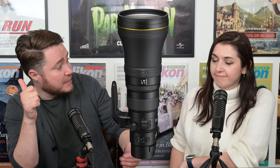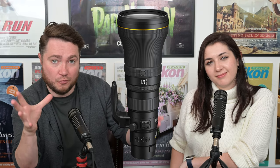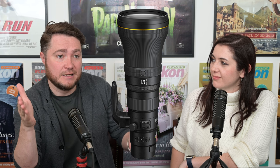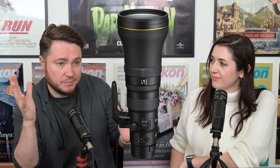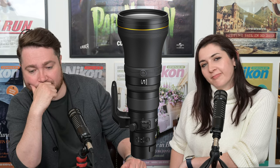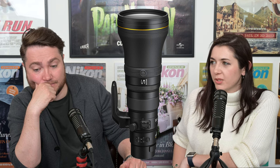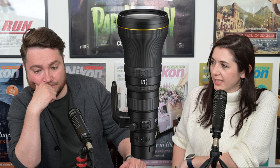Focus breathing suppression for videographers is something to look into. While we don't have a proper camera designed purely for videography — technically they're hybrid, and the Z9 is probably the best hybrid camera right now — we can see that a lot of lenses are being designed with minimal focus breathing specifically for videographers. We also have a five meter close focusing distance, which is pretty decent for an 800mm lens.